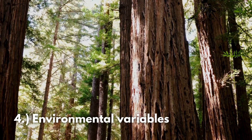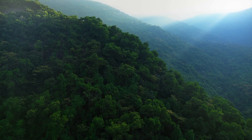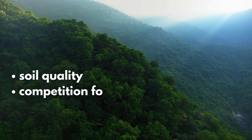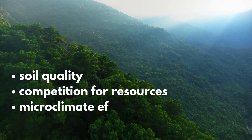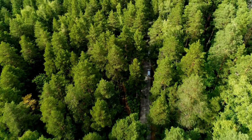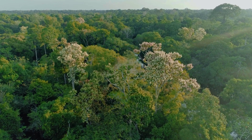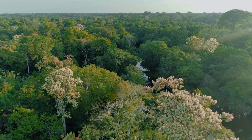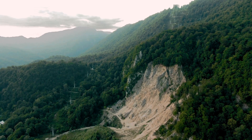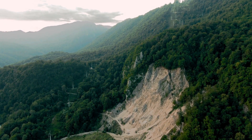Finally, environmental factors can complicate the story. Trees within the same region show similar growth patterns, but local factors like soil quality, competition for resources, or microclimate effects can sometimes create irregularities in the ring patterns, making it difficult to line up tree ring sequences perfectly across different samples. While dendrochronology is a powerful tool, these limitations remind us that no dating method is perfect. When conditions are right, however, tree ring analysis can provide stunningly accurate snapshots of the past.